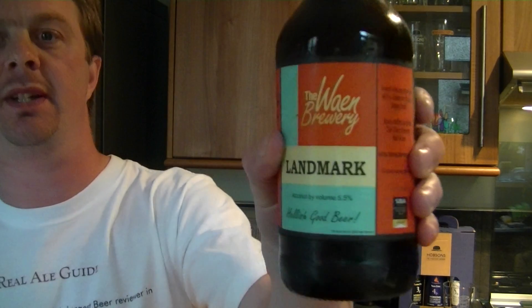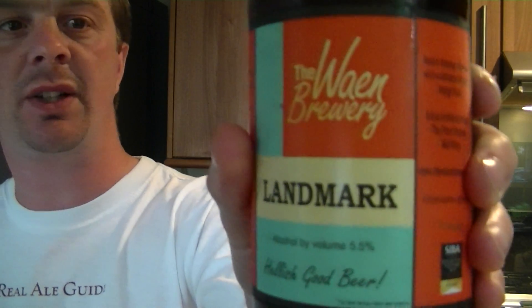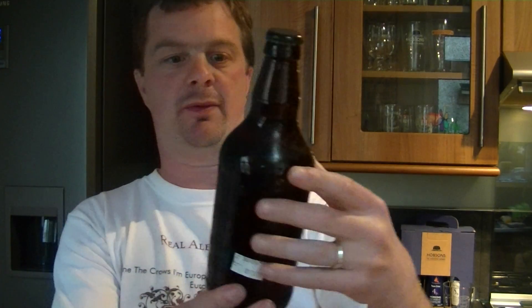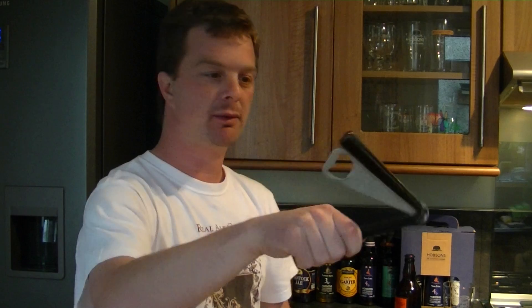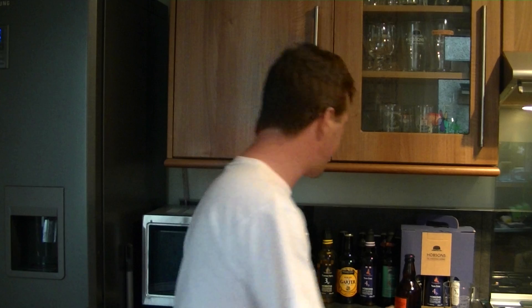Hello again, welcome to another edition of the Real Ale Guide. Today's beer is from the Wye Valley Brewery — it's the Landmark beer. I really like the design of the bottle; it's got a very good feel about it. It's 5.5% ABV, an award-winning citrus ale with a distinct dry and hoppy finish. Sounds good. It's been another warm day, let's get this beer open. It got a gold medal at the 2010 SIBA Awards and it's vegan friendly.